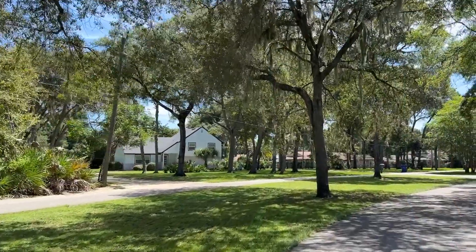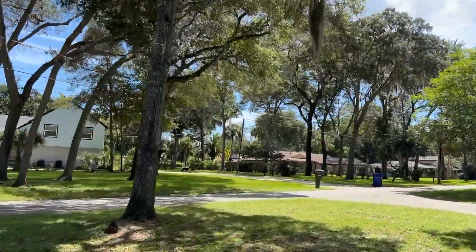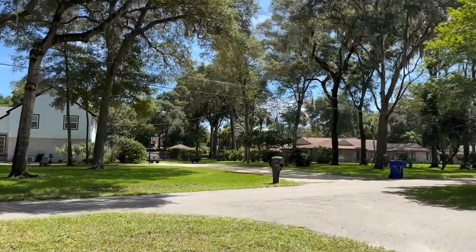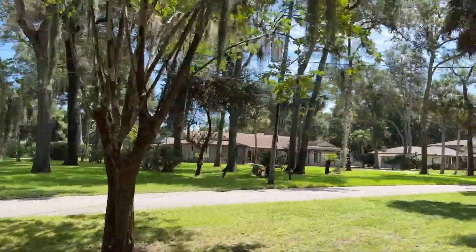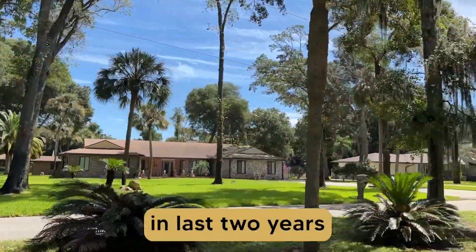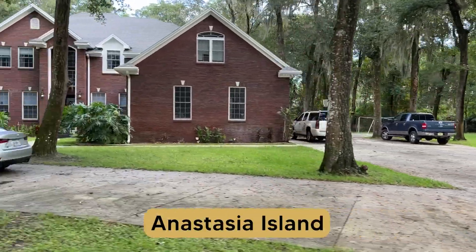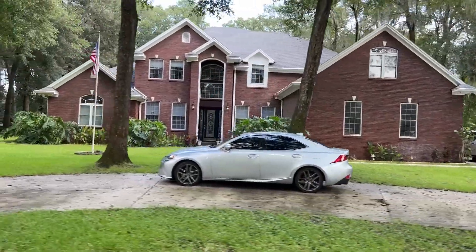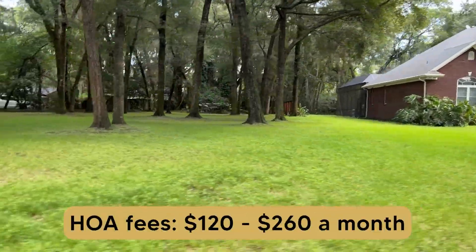One of the biggest surprises about this neighborhood is the value of the properties. There's definitely a lower rate of resale here, and on average only a few homes are sold every year. The average sale price in the last year has been about $600,000, although listing values have ranged from $300,000 to $800,000 in the last two years. What is so amazing about these home values is the acreage you get in comparison to other St. Augustine neighborhoods — homes of similar square footage and lot size average $3 million or more on Anastasia Island. There is a homeowners association fee based on acreage, running from about $120 to $260 a month.